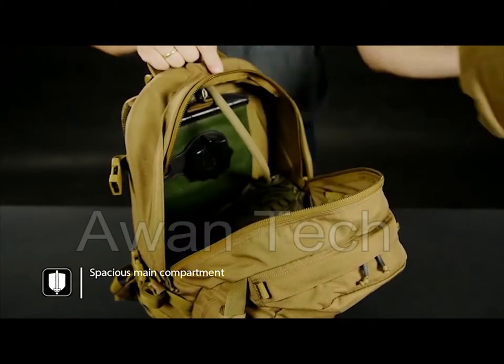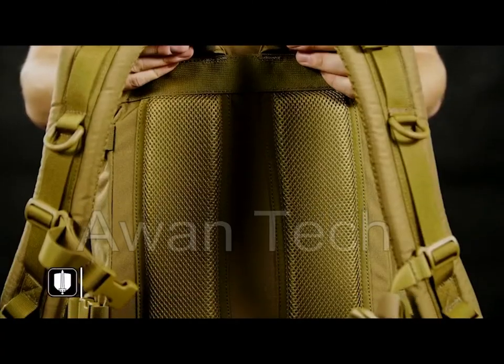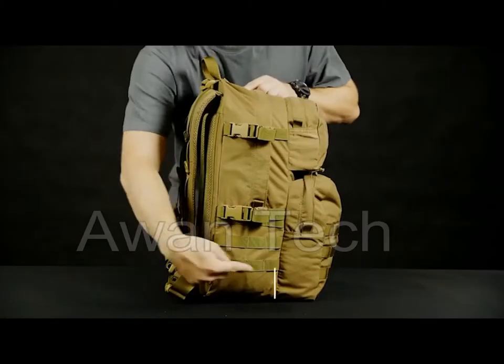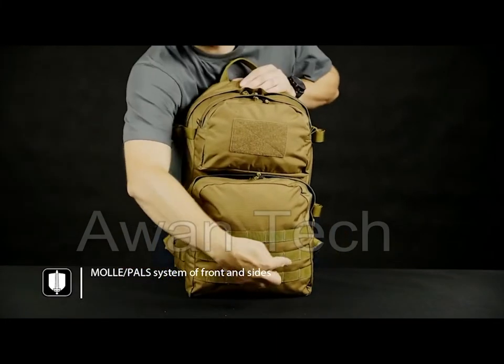It has a utility compartment on the upper front and an admin compartment on the lower front. It uses Woojin plastic buckles for quality and has a reinforced, stiffened grab handle for convenient carry. The MOLLE attachment on the front and sides makes it very useful to mount additional pouches while on a hike or any mission.